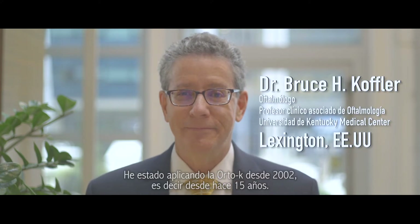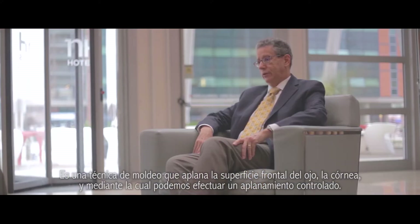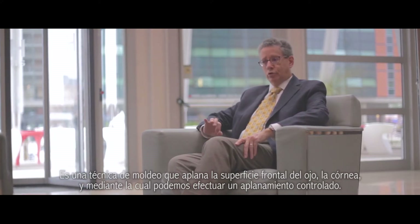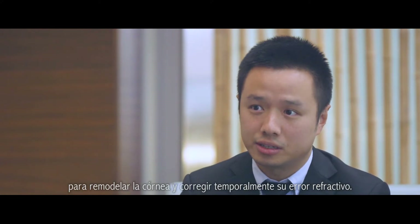I've been doing Ortho-K since 2002 — that's 15 years now. It is a molding technique to flatten the front surface of the eye, the cornea, and we can do a controlled flattening. An Ortho-K lens is a reverse geometry-designed lens to reshape the cornea and temporarily correct its refractive error.